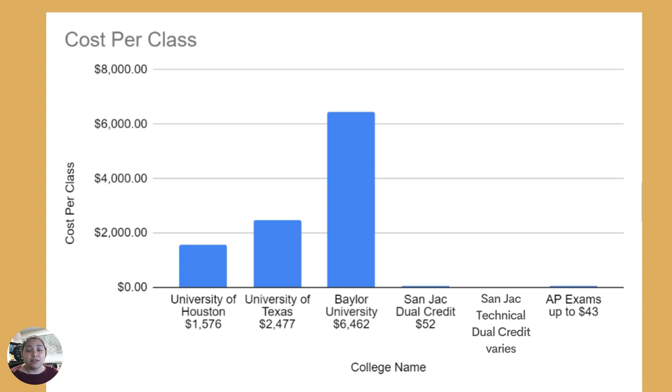Remember that dual credit is a great way to save time and money. Students can get a lot of the basic courses out of the way — essentially the first two years of college — and these courses are going to be a lot cheaper than taking them at U of H, UT, Baylor, or other four-year institutions. The class cost is also comparable to the cost of taking an AP exam. And remember that in order to receive college credit, students only need to pass the class, whereas in an AP class, students must pass an AP test at the end of the school year.